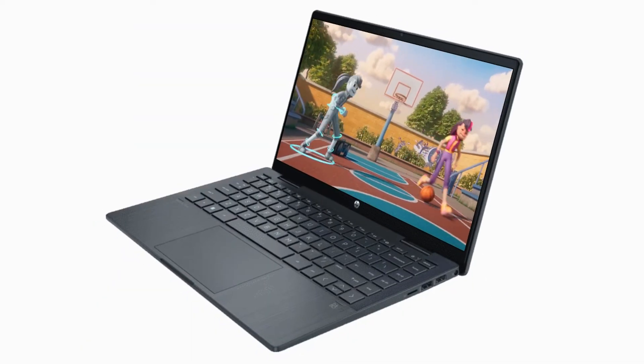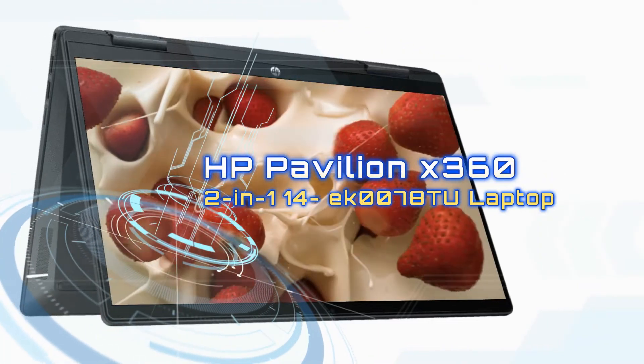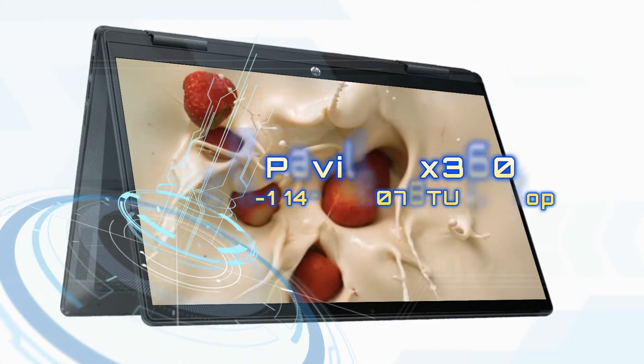Built to keep you productive and entertained from anywhere — the HP Pavilion X360 2-in-1 14 EK007 ATU Laptop.